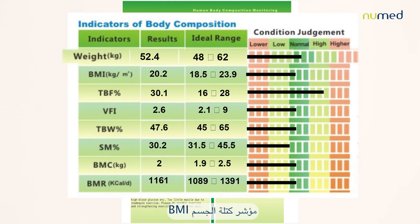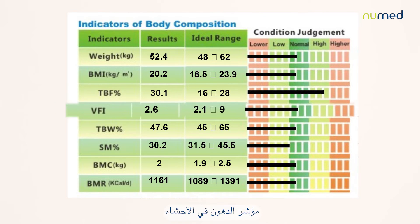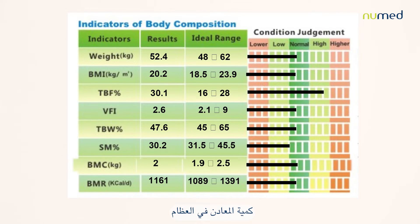The weight, body mass index, total body fat, visceral fat index, total body water, skeletal muscle, and bone mineral content.